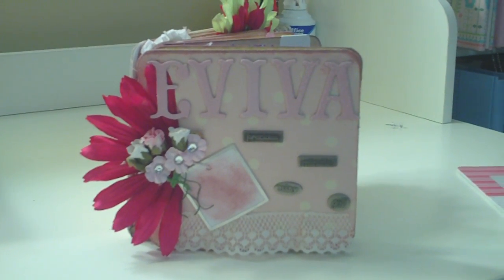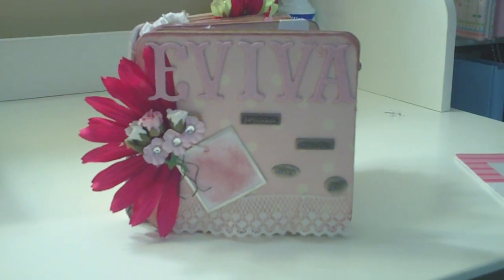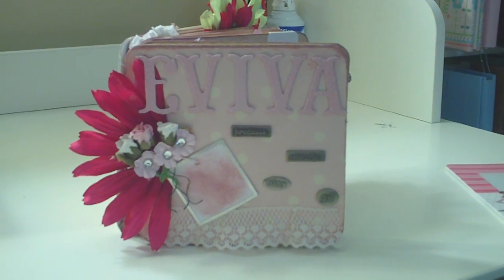Hello everyone, this is Fanny Melendez and this is my first video for Maren Smith, 31 Days, 31 Videos, 31 Goals.